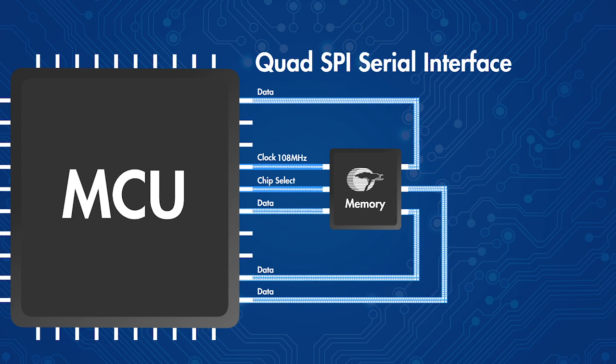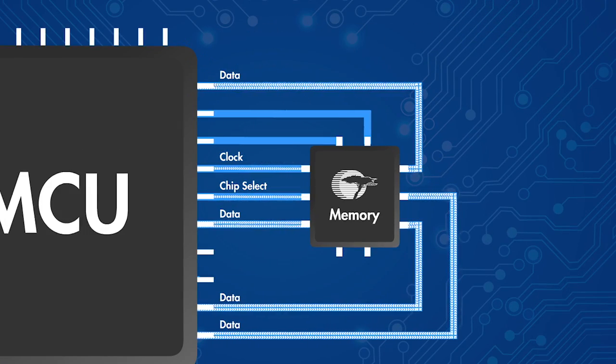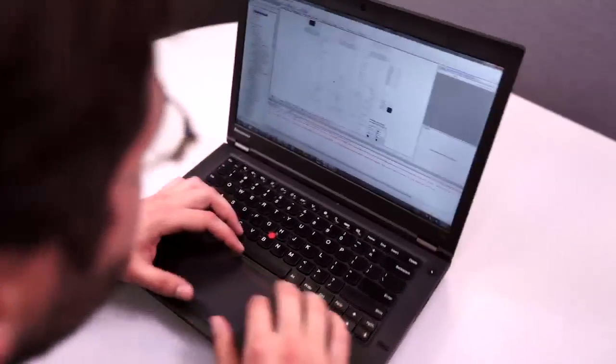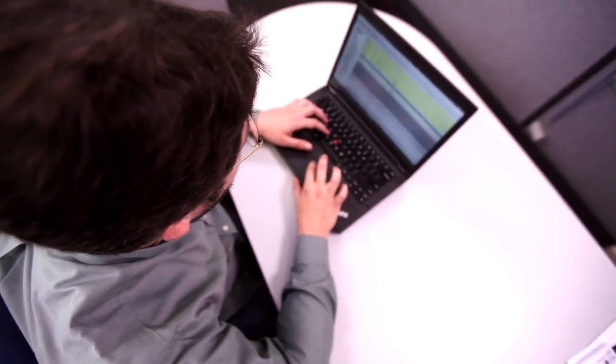This quad SPI can transfer as much data between the controller and memory as an older parallel 8-bit data bus system. As a serial interface pioneer, Cypress will continue to increase clock rates and add even more serial lanes until the data transfer rates of today's 16-bit and 32-bit parallel systems can be replaced. Cypress's newest 1 megabit non-volatile SRAM includes a 108 MHz quad SPI.